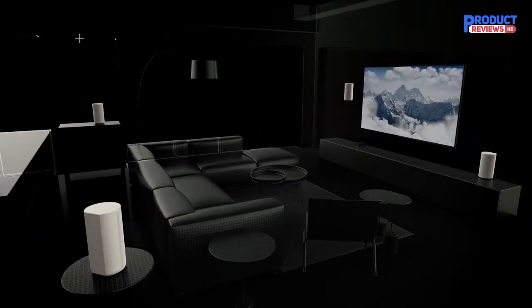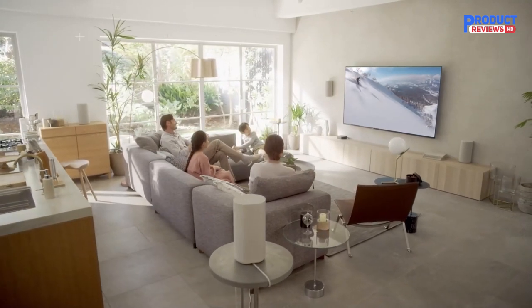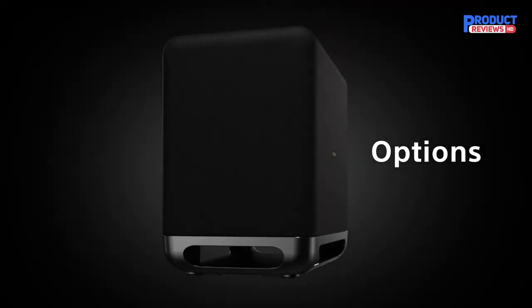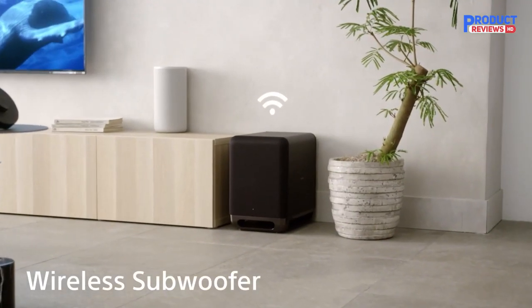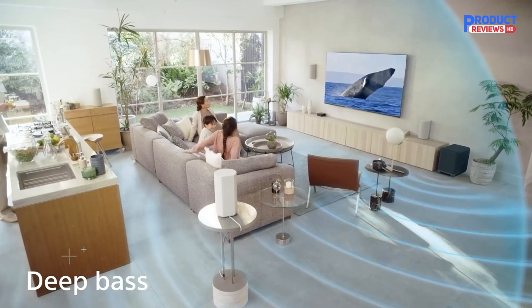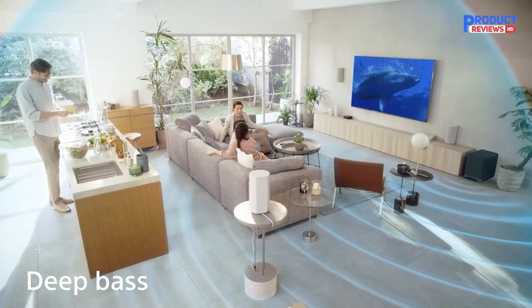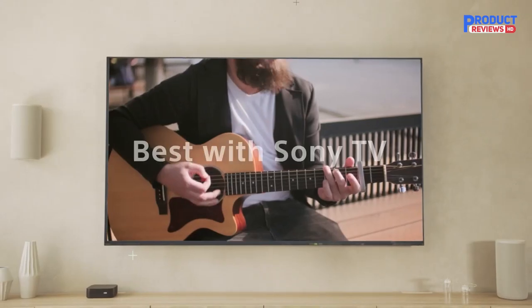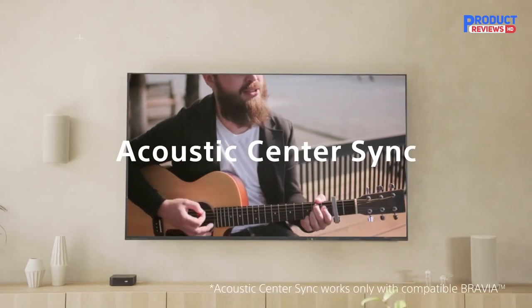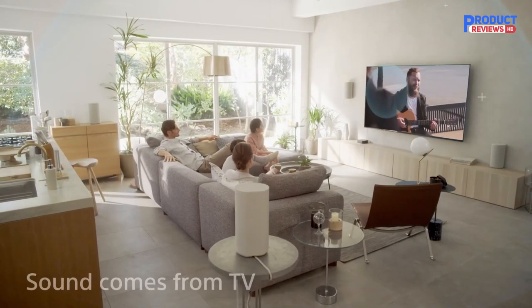The frequency response of these speakers ranges from 200 Hz to 10,000 Hz. These speakers can easily work with Alexa and Google Assistant, and besides Wi-Fi, they also work with Bluetooth, allowing you to connect them to any Bluetooth-enabled device. The Sony HT-A9 is satisfactory for mixed usage, coming with a sound field optimization room correction feature that optimizes audio reproduction based on your room's acoustics. It offers immersive surround and Atmos performances.